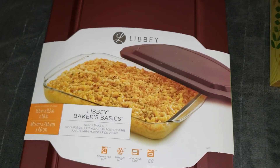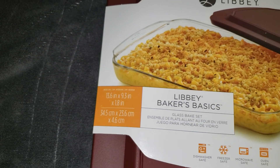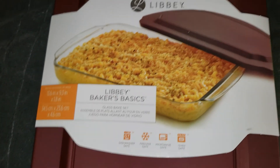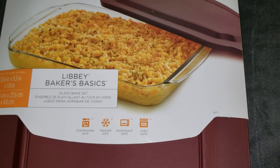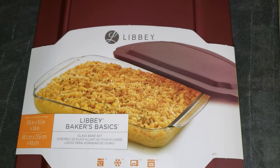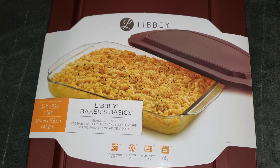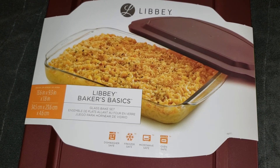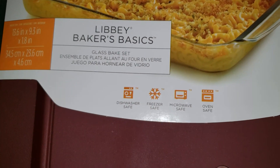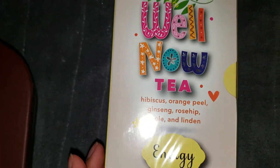Hey guys, so I went to Burlington today and this is one of the items that I picked up: this 13 by 9 inch glass bake set. I wanted another baking dish that had a top that comes with it, so that when I do baked mac and cheese or banana pudding I have the right type of dish, and for when I put it in the refrigerator to store it I like to have something with a top on it. This one was $5.99.